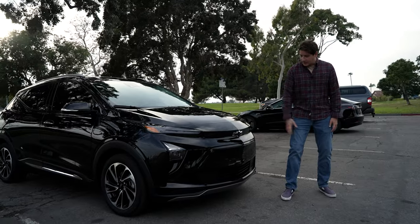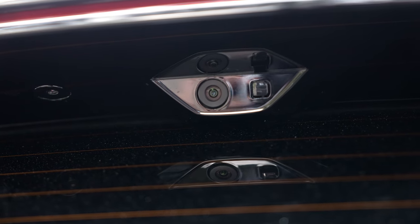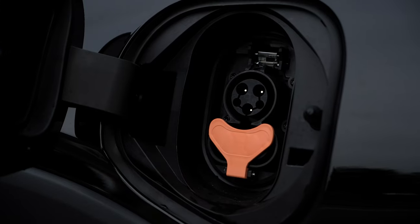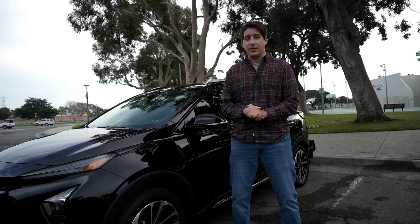Starting off with the front fascia, it does look pretty cool. It has a single front-facing camera as well as two side cameras and two rearview cameras. The EUV supports 55 kilowatt hour charging via Level 3 and also supports Level 2, allowing you to charge zero to full in five hours on Level 2 and 50 minutes on Level 3.